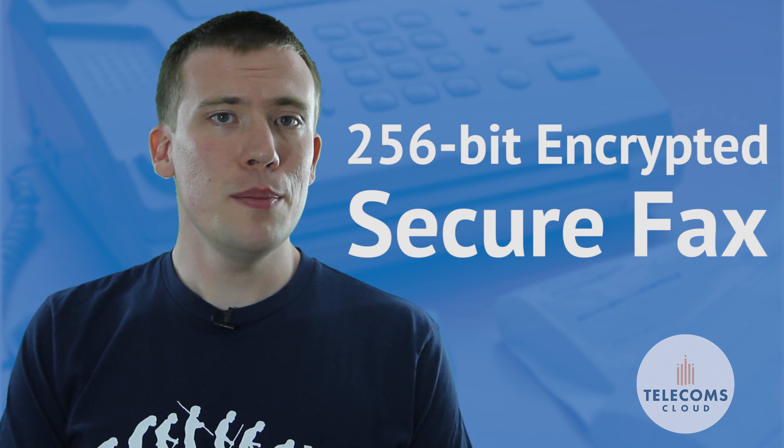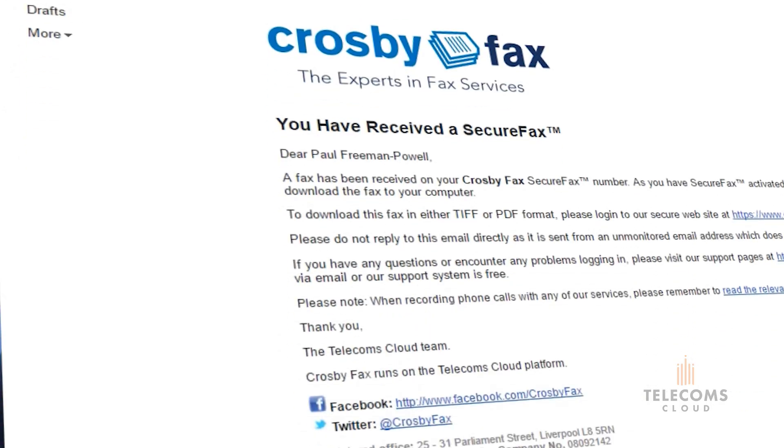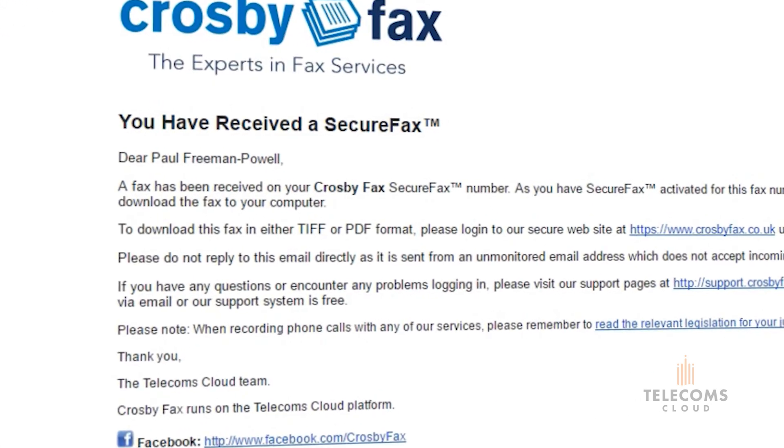You'll still receive an email alert whenever there's a new fax waiting, but the email doesn't contain a copy of the fax or any other identifying information.